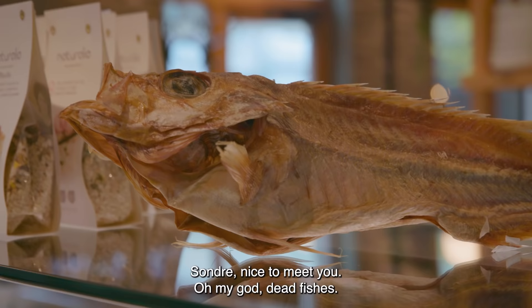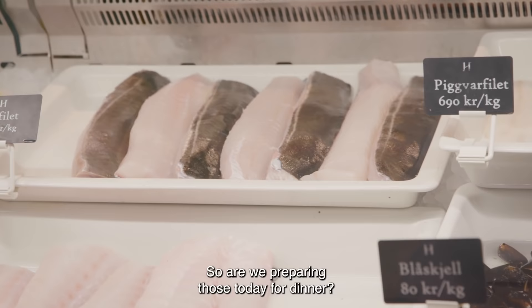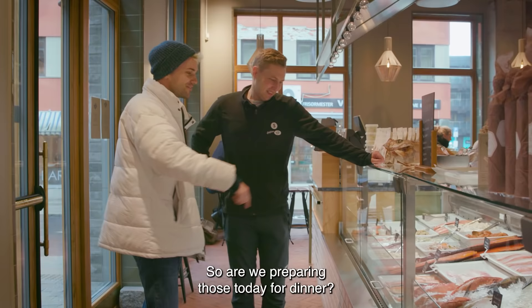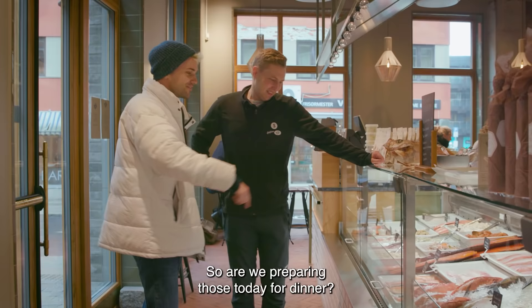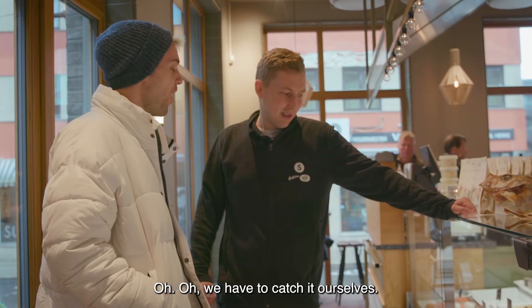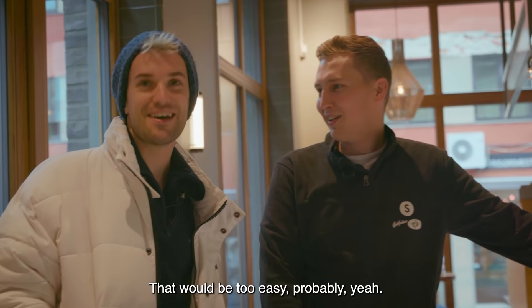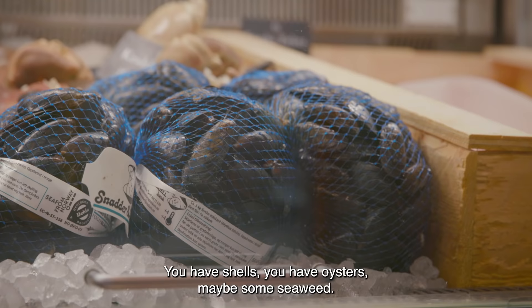Hi! Nice to meet you. I'm Jendrik. Sondra, nice to meet you. Dead fishes! Are you preparing those today for dinner? We're not preparing the fishes today. We are preparing something else. We'll see what we find by the ocean. Oh! We have to catch it ourselves. Yeah, this would be too easy.